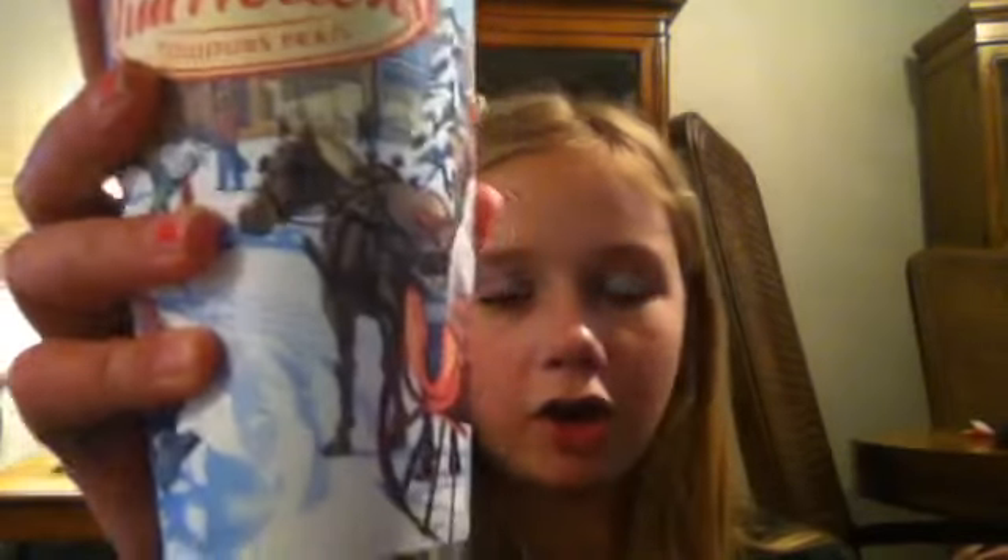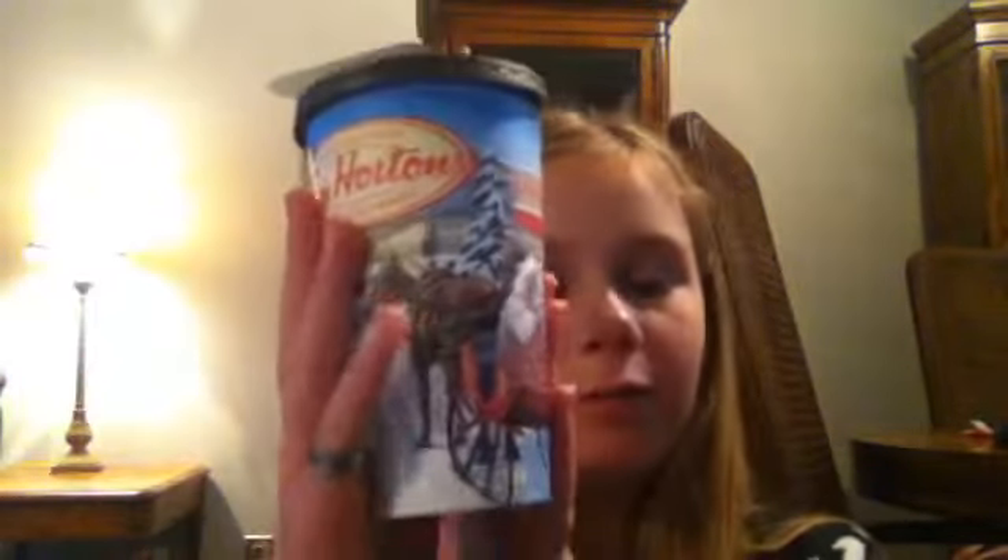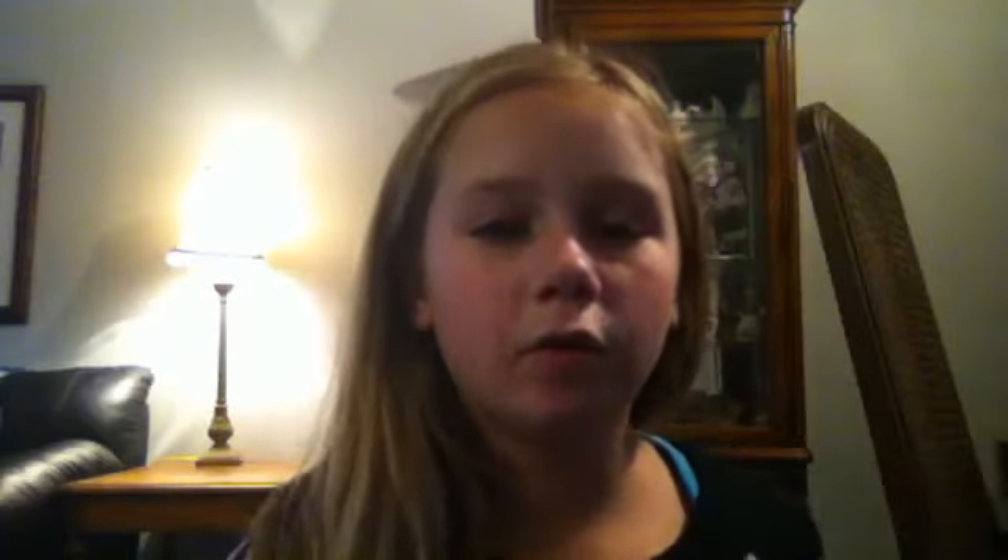My favorite winter beverage is hot chocolate. The reason I wanted to show you the Tim Hortons one is because it has little Christmas designs on it — it's so cute.